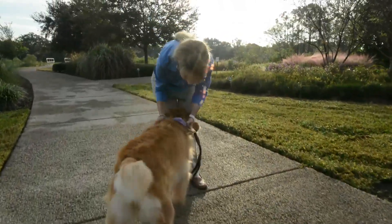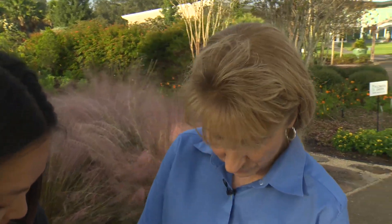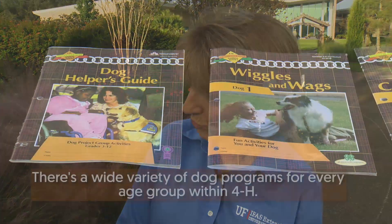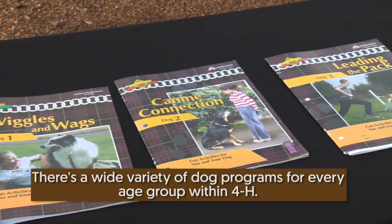The 4-H Dog Project is an opportunity for kids to learn more about dogs, all the way from elementary school up through high school. We have a curriculum that starts off with Wiggles and Wags for elementary school juniors, Canine Connections for middle school intermediates, and Leading the Pack for high school seniors.